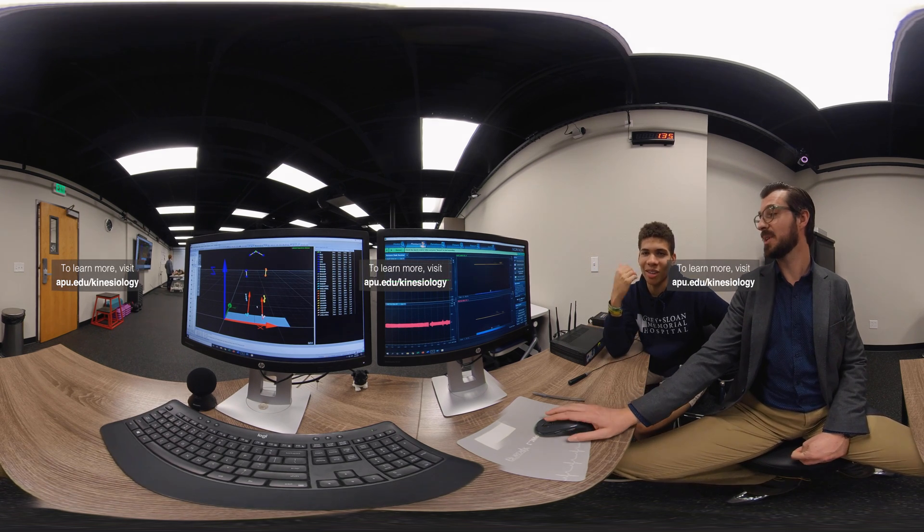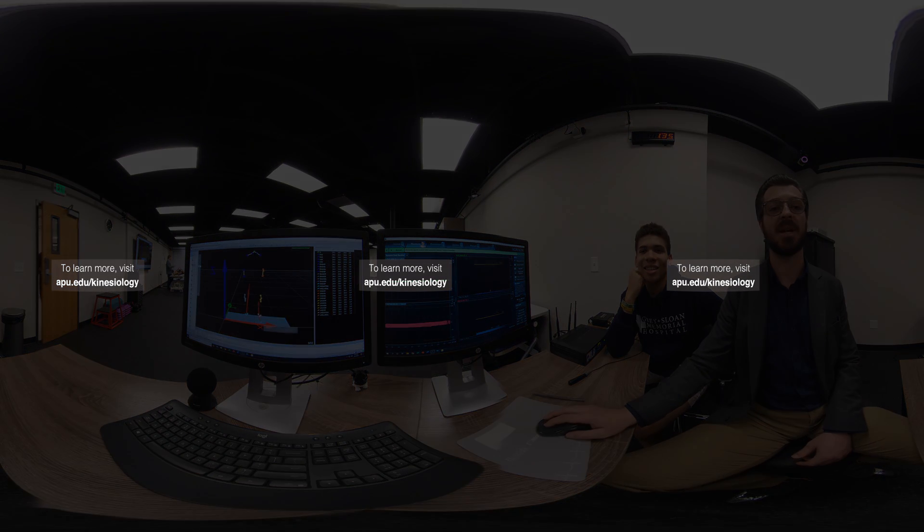We can measure how much force is pushing into the ground, and how much the ground is pushing back up against the subject.